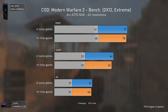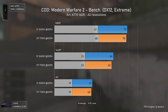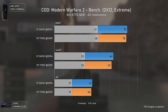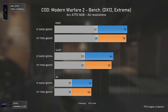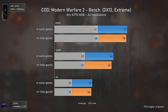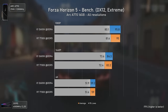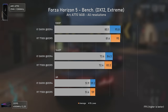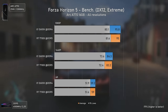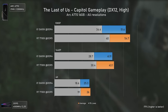Call of Duty Modern Warfare 2 heavily depends on the CPU side for high FPS numbers and is one of the games where Intel Arc GPUs can have significant driver overhead. Here though, the results are basically all within the margin of error. Similarly, Forza Horizon 5 is another title where Arc GPUs don't fare that well, with a slight driver overhead at 1080p, but results again fall within the margin of error.